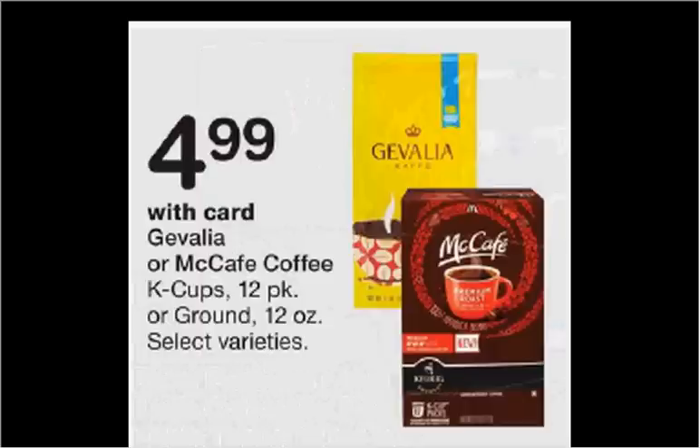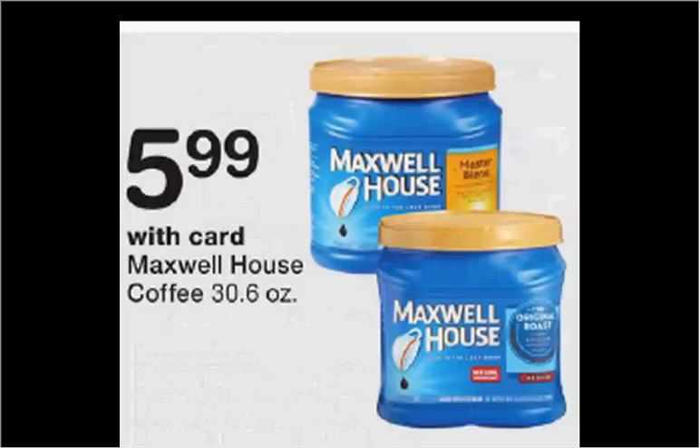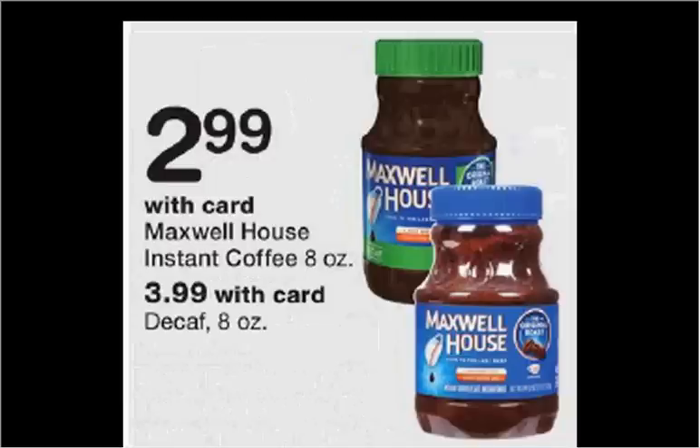McCafe coffee K-Cups, the 12-pack, are on sale for $5. There's a $1 off coupon in your Smart Source of January 21st, making it $4. Maxwell House coffee, the 30.6-ounce size, is on sale for $5.99. There's a $1 rebate through the Checkout 51 app, making it $5. The Maxwell House instant coffee is on sale for $3. There's a $1 off rebate found at Checkout 51 as well, making it $2.